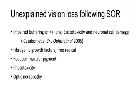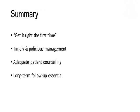To summarize in one line: get it right the first time. Avoid repeat surgeries. Timely and judicious management of complications is essential. The patient has to be kept in the picture, because there may be a good initial postoperative result and these kinds of complications can disturb the patient and the physician equally. Long-term follow-up is essential and imperative. Thank you so much.